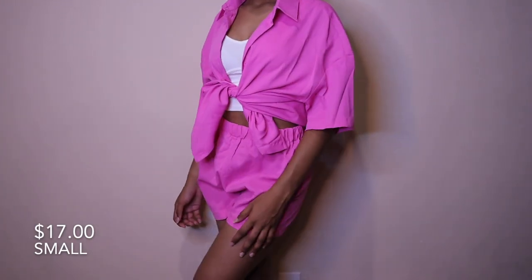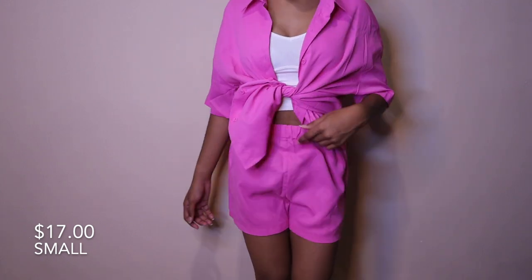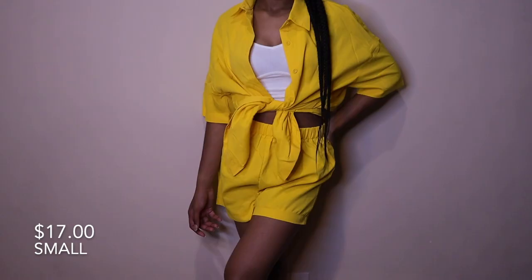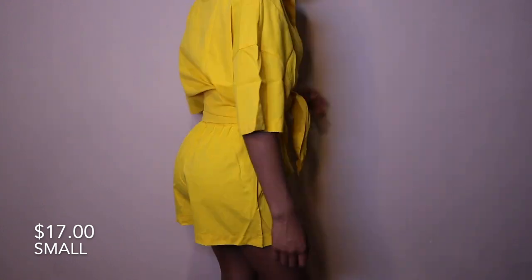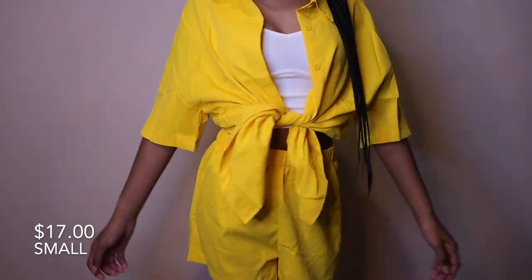Now we're getting into sets. First I have this short and blouse set in hot pink. It's cute, but I feel like it's just not my vibe. However, it's a nice material and very versatile — you can wear it tied up, off the shoulder, match it with a cute white or black top, and pair it with heels or tennis shoes. I think it's a great set if this is the style you're into.